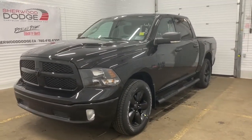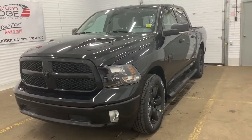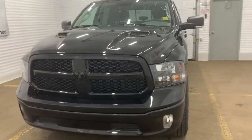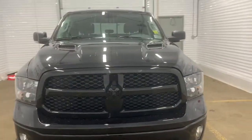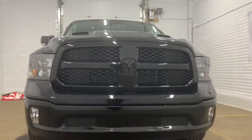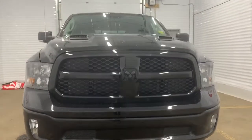This 4x4 1500 has a remote start engine and a sports performance hood. It comes with the black appearance group, so all of the accents within the badging, rims, and grille are blacked out, and it has premium headlights. We'll go take a look under the hood.